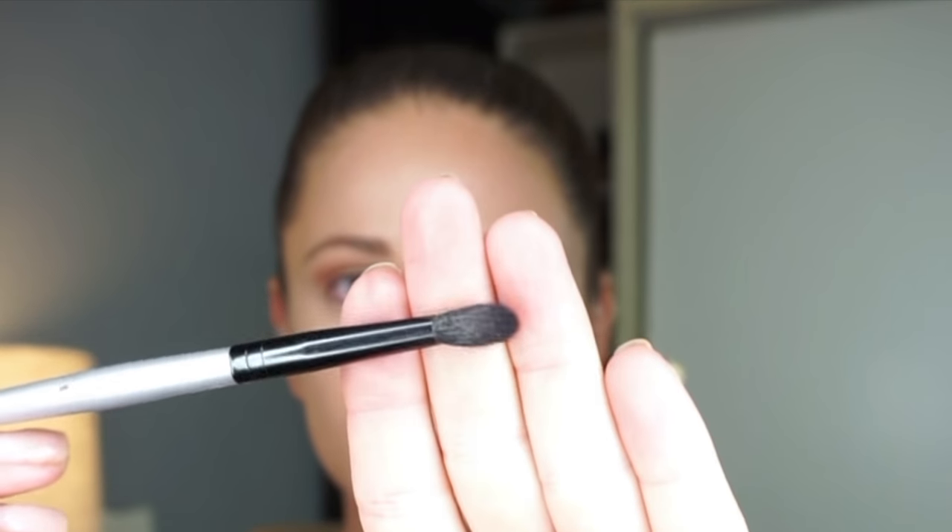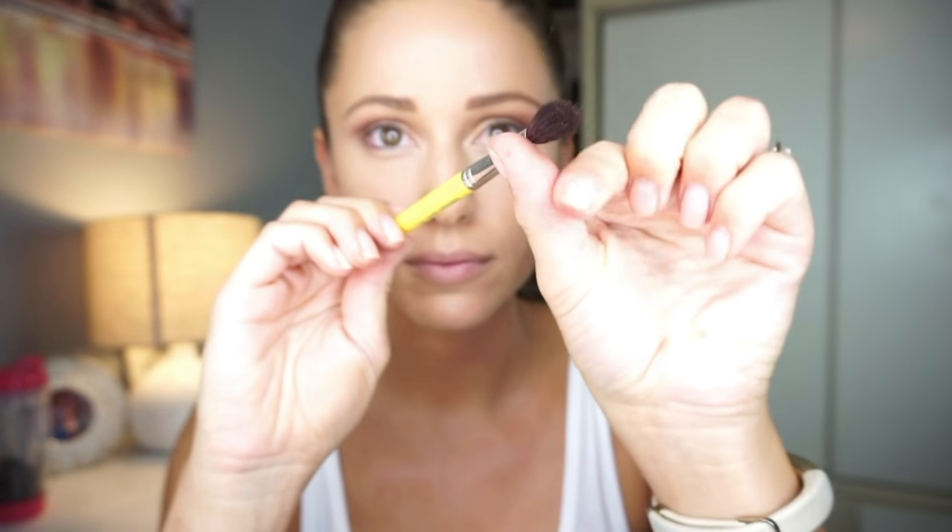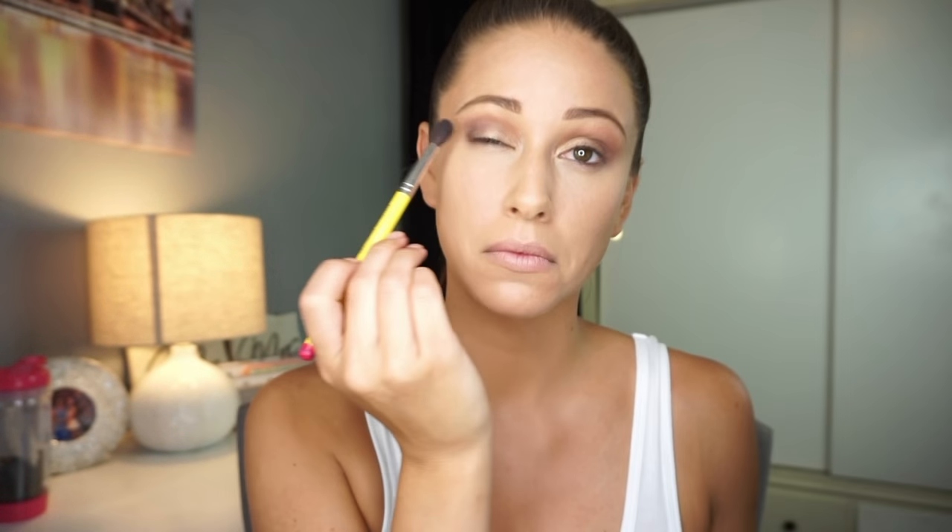From here I take a smaller crease brush and use an actual purple. I love blending the purple into the crease of my eye, going back and forth on both sides until I get a bit of a darker hue — this gives me more of an evening red carpet look. I also take the darker color and blend it into my lash line on the bottom. Then I take a bigger crease brush and blend all my colors together — I really don't like there to be harsh lines between the colors.